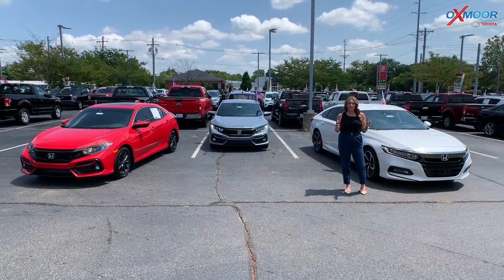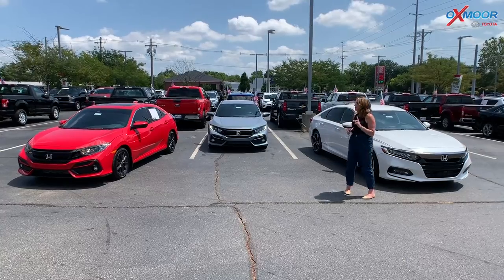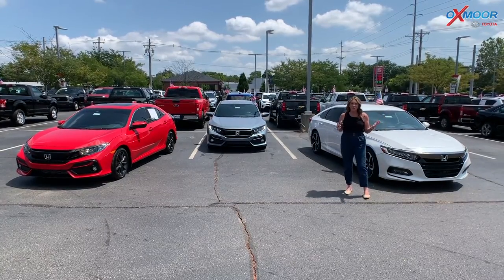Hi everyone, it's Gabrielle over here at Oxmoor Toyota today for our pre-owned vehicles of the week. This week we have three pre-owned Hondas we're going to talk about.